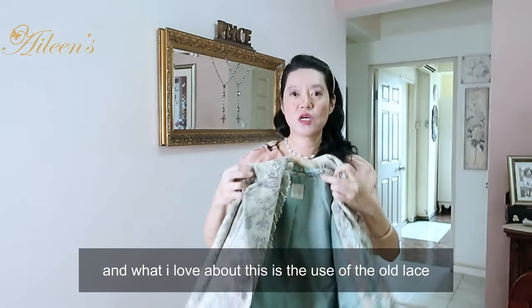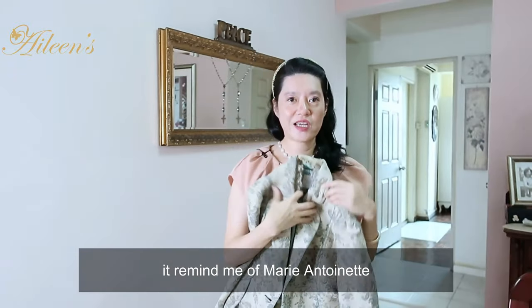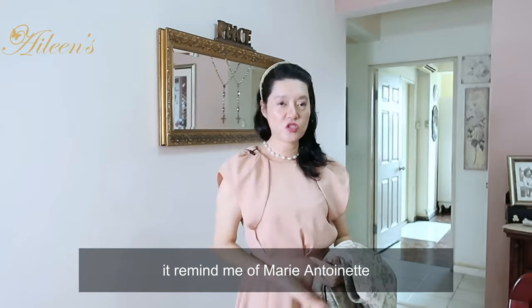What I also love about this is the use of the old lace. When I saw this jacket, it immediately reminded me of Marie Antoinette.